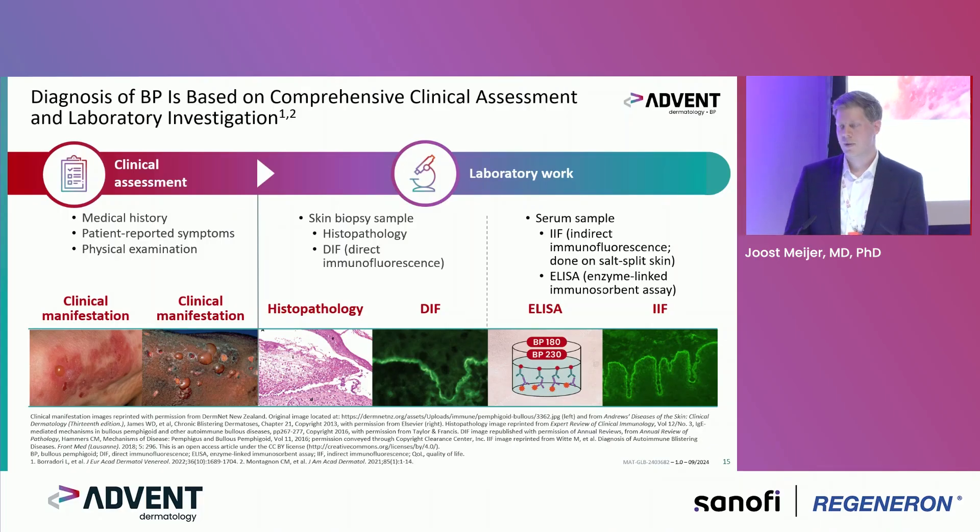For the next step, skin biopsy is recommended — both histopathology to assess the level of blister infiltrates, and direct immunofluorescence for visualization of antibodies. To confirm and specify, you can perform serum testing and serology — indirect immunofluorescence on salt-split skin, for example, or ELISA to specify the diagnosis.